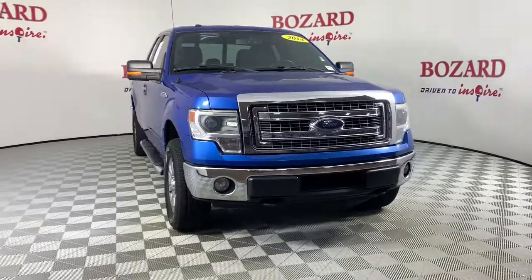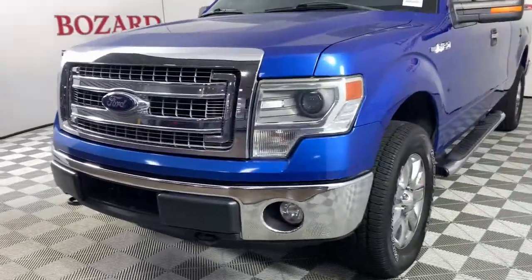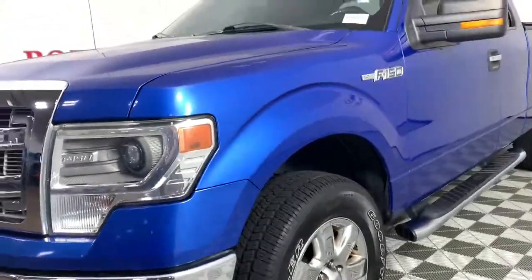Picture yourself in the 2014 Ford F-150. This vehicle still has fewer than 80,000 miles on the clock, so it won't last long.